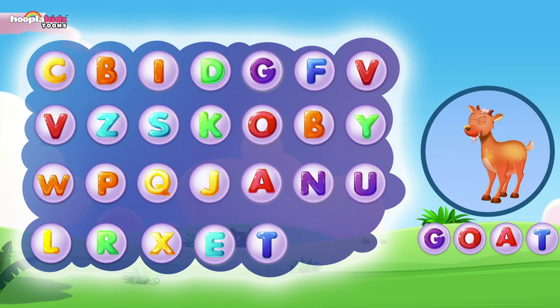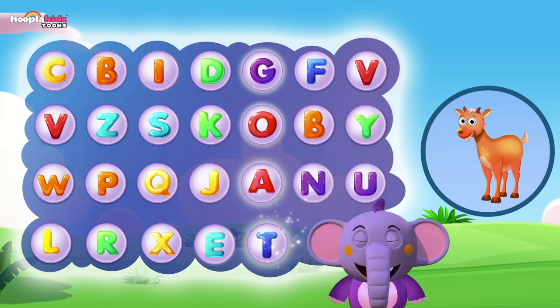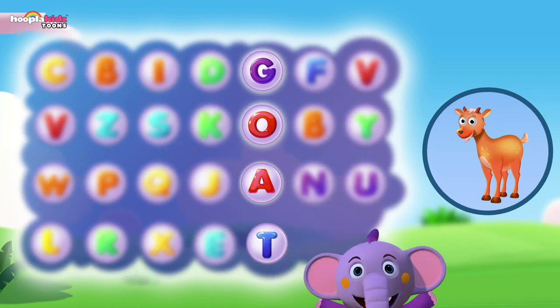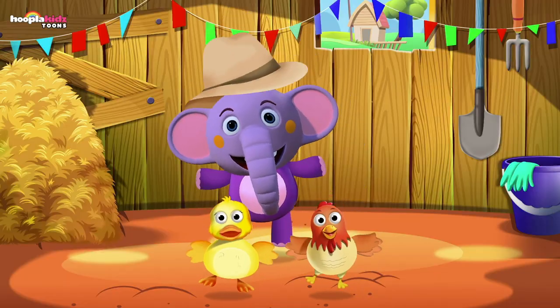Last one — goat! That's an easy one. G is the first letter — can you find G anywhere? We found it — it's the purple one! O is next — where is O? O is underneath G, it's the red one! A is underneath O, and then T. Goat — G-O-A-T! We solved the fun puzzle — this is so much fun!